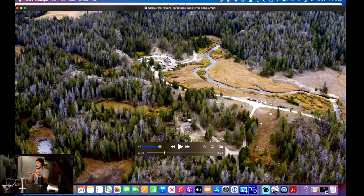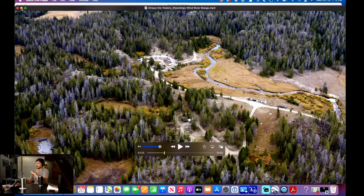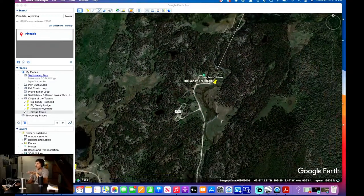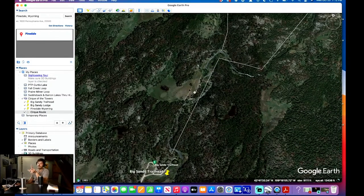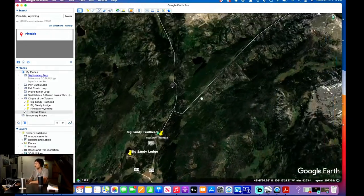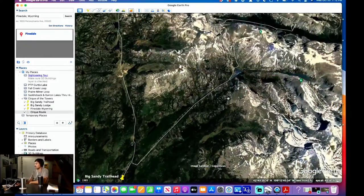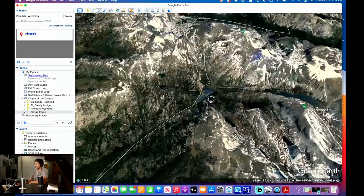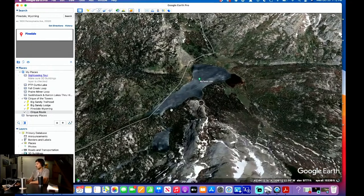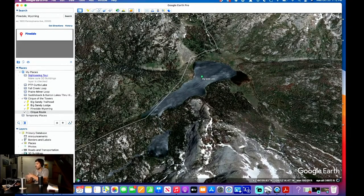So that is the parking lot and the trailhead. From the Big Sandy Trailhead, it is a very easy hike — and that's pretty much the only time I'll say that — up to Big Sandy Lake. The Big Sandy Lake is up here, and you probably saw that in the video.